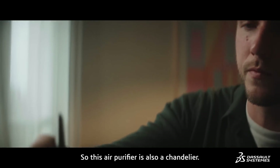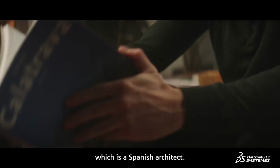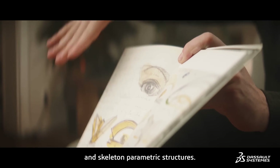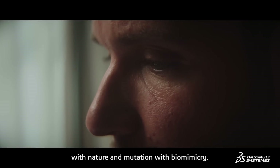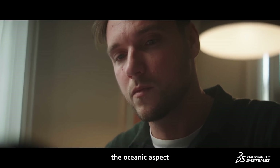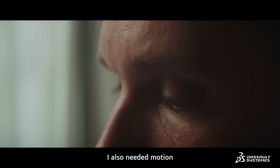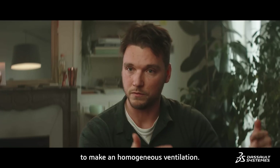This air purifier is also a chandelier. I was inspired by Calatrava, a Spanish architect who creates a lot of biomorphic and skeleton parametric structures. I bring poetry into this design with a natural imitation through biomimicry. It reminds me of the oceanic aspect and the mood of motion of waves. I also needed motion for the functional aspect of the air purifier to make a homogeneous ventilation.